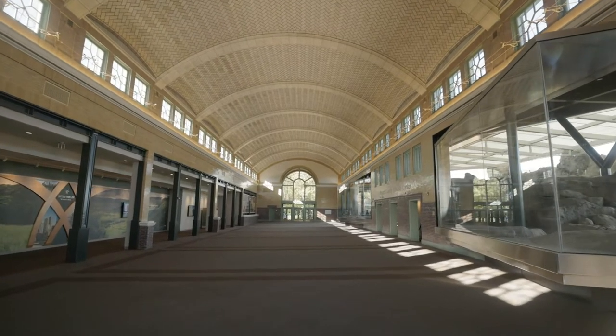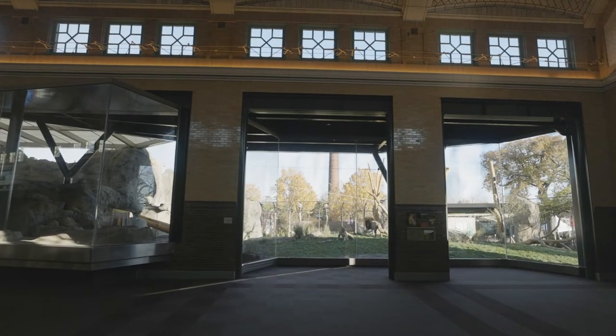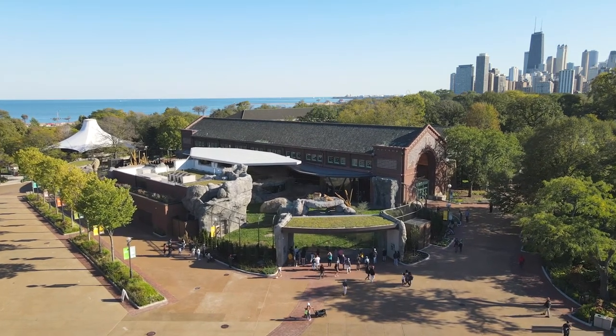When you're talking about marrying a historic landmark building with a modern state-of-the-art animal habitat, there were a couple of instances of fitting a square peg in a round hole, but I have to admit I think we all thrived a little bit on that challenge.